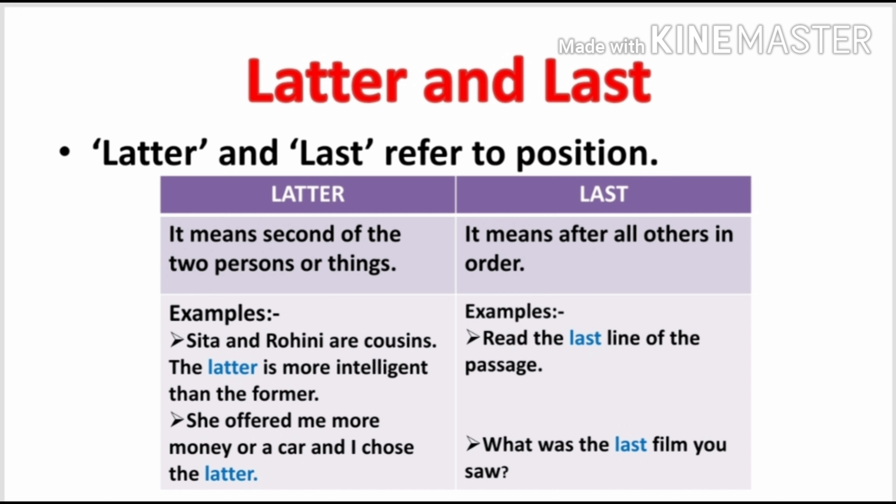It means in this sentence, Rohini is referred to as 'latter' and Sita is referred to as 'former.' Look at the second example: She offered me more money or a car, and I chose the latter. Now there are two things — one is more money, second is a car. Which one is the second one? Car. So here the car is referred to as 'latter.'